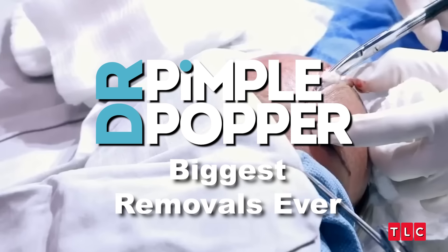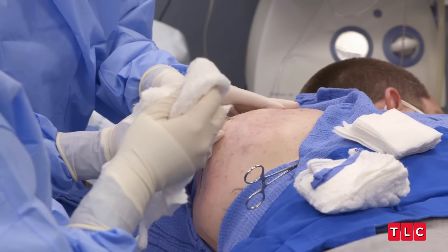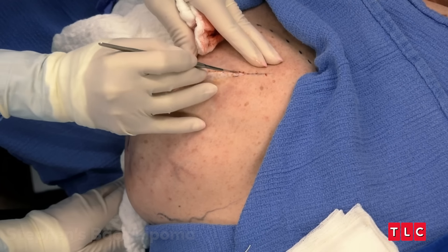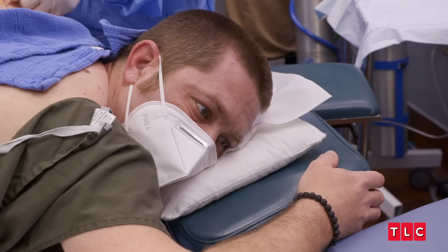That's a cyst. Did you see that? All right, we're going to have to squeeze it. All right, you ready? I just want to see, because if I feel this is connected to any muscle underneath, we're going to have to just stitch you right back up here.